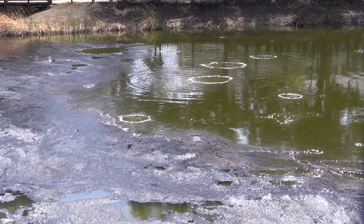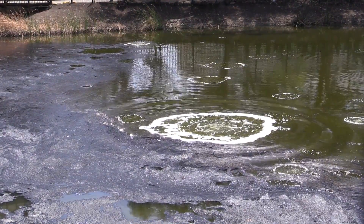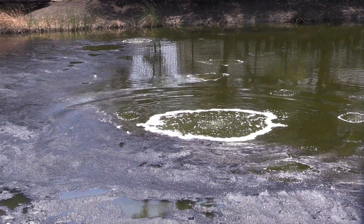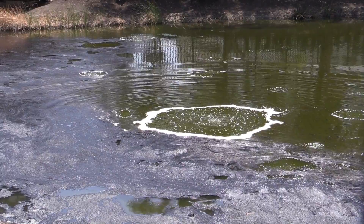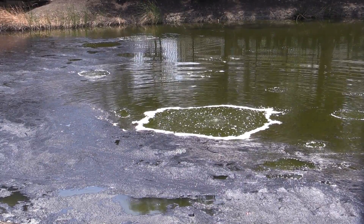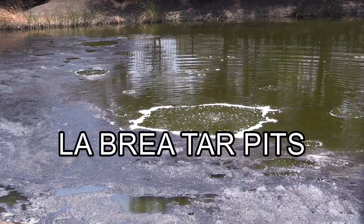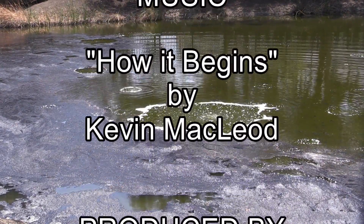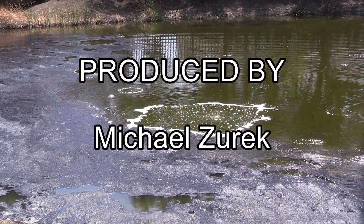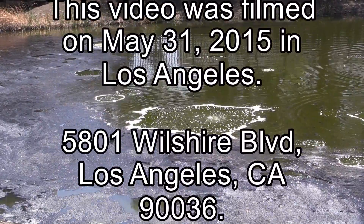So my friends, that's it from the La Brea Tar Pits. Oh look at that — big bubble! That's it. As I said, the Page Museum is rather small and costs $12 for an adult. Just skip it. Look at the tar pits itself — that's interesting. But going to the museum, well, you can see some bones.